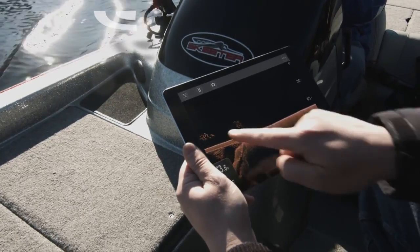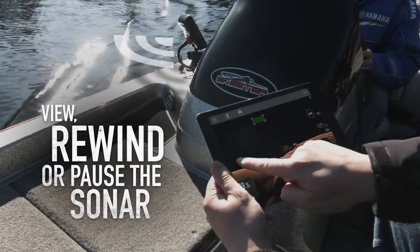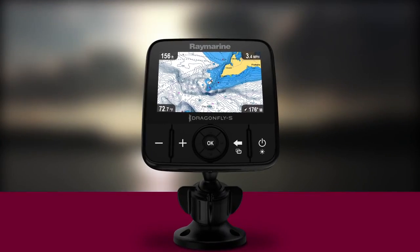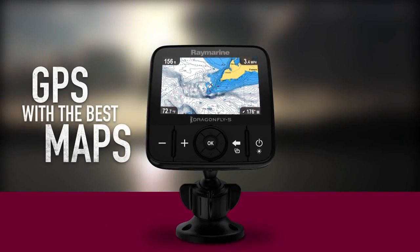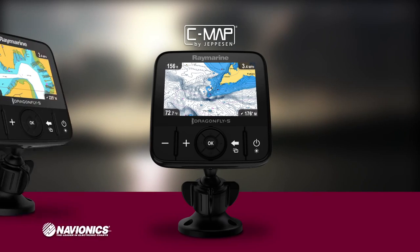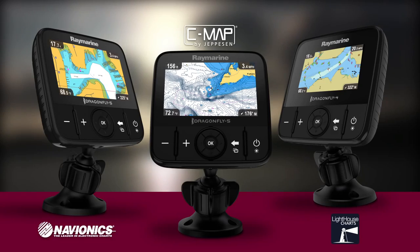Once connected to Dragonfly Pro or Yfish, you can view, rewind, or pause the sonar right on your tablet or phone. Choose a Dragonfly model with GPS built-in to navigate to your favorite fishing spots using your choice of detailed maps from CMAP by Jeppesen, Navionics, or Raymarine's own Lighthouse charts.